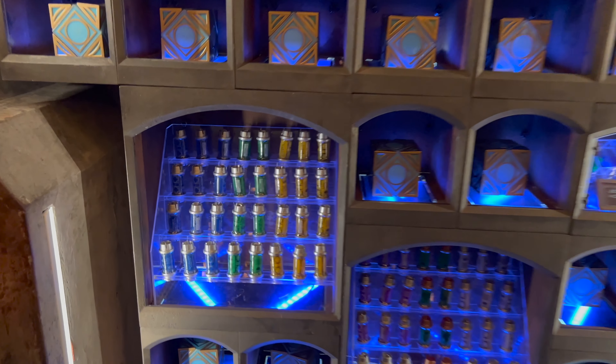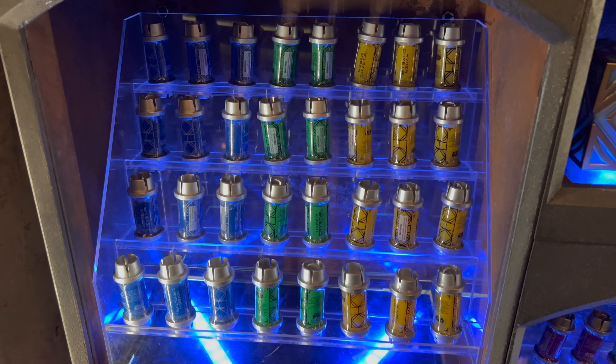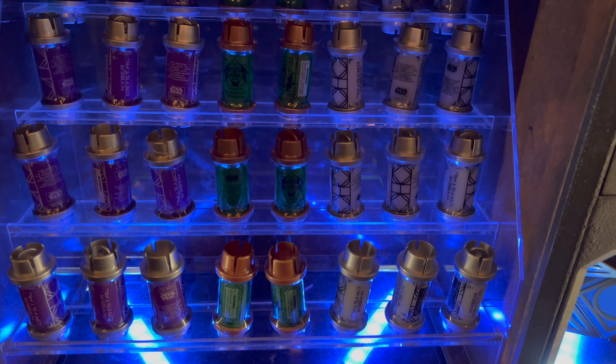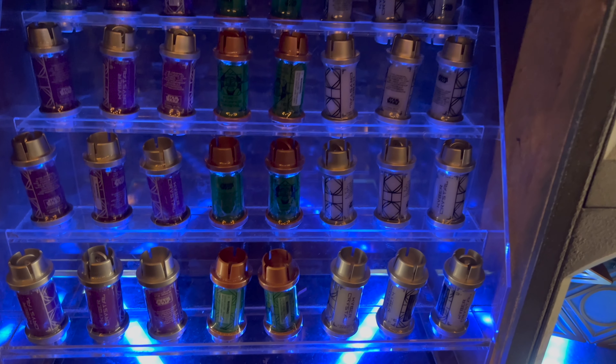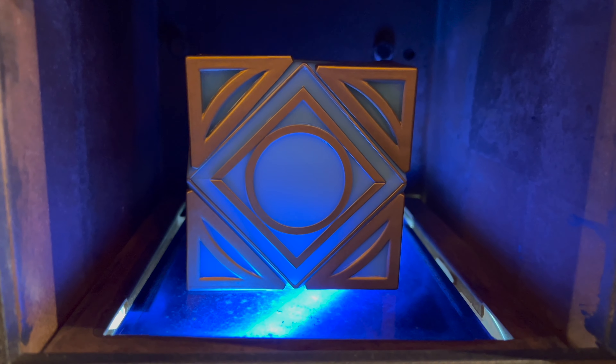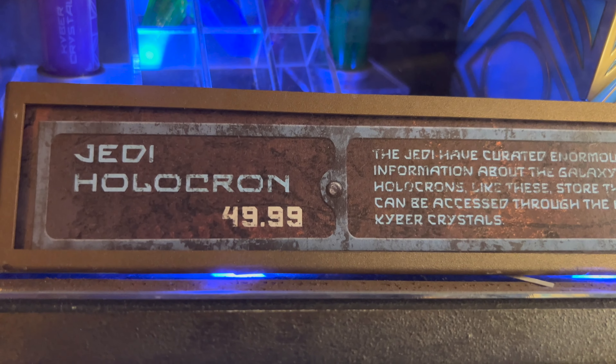Let's take a look at the kyber crystals: blue, green, and yellow. Down here we have purple, green with the copper top, and white. Let's take a closer look at the Jedi holocron, and this is priced at $49.99.